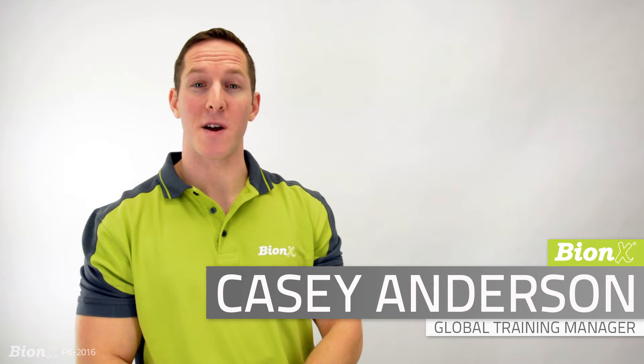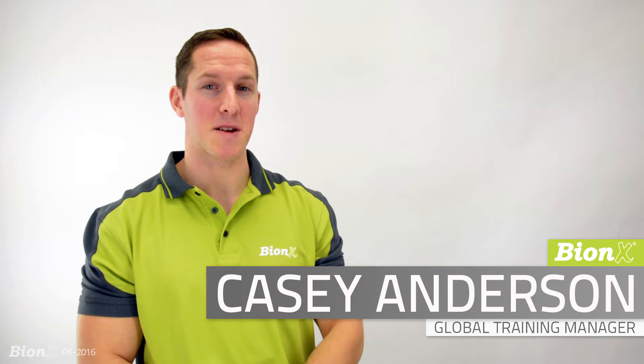Hi and welcome to our Bionics Product Knowledge video series. This series will cover all the basics you need to know about the Bionics product. First off, a little about our company.